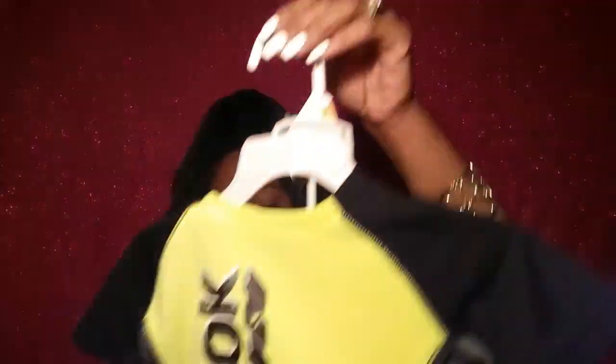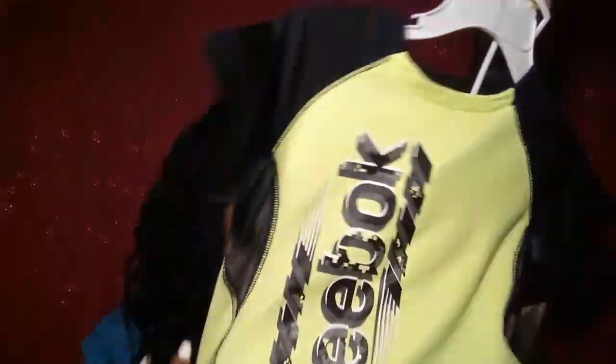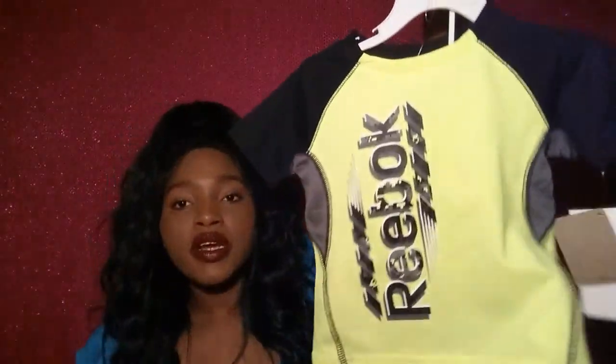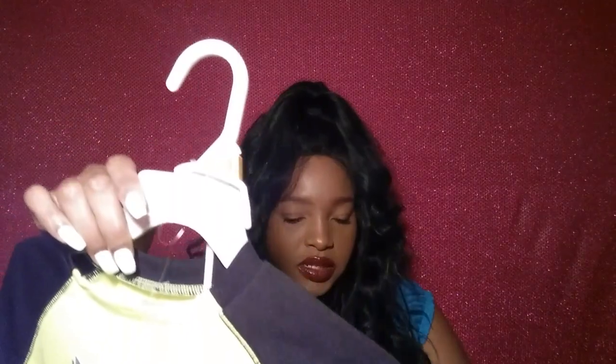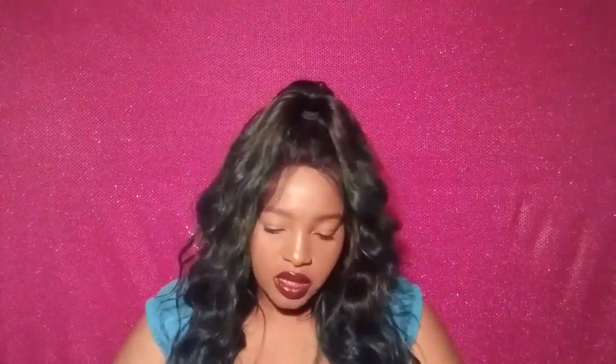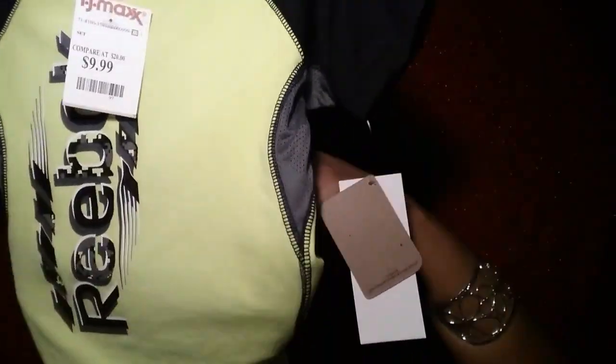Then we went to JCPenney — if you guys don't know, I think JCPenney everywhere is having a deal where if you spend $25 you get like $10 or $5 off, and then I applied for their credit card and got an extra 15% off. This set right here is from TJ Maxx — it just says Reebok — and it was $10. I thought it was so cute, and here are the shorts to go with it.